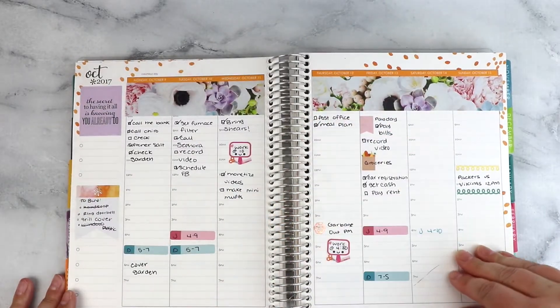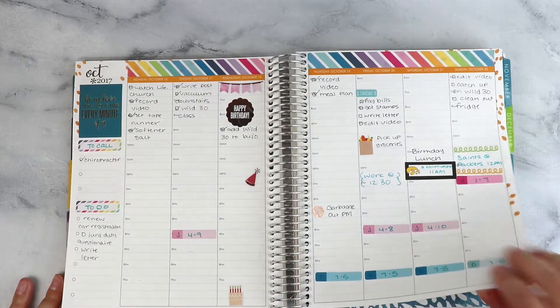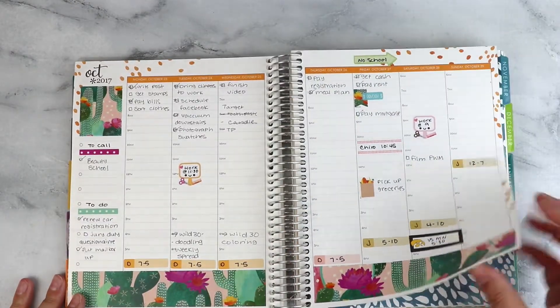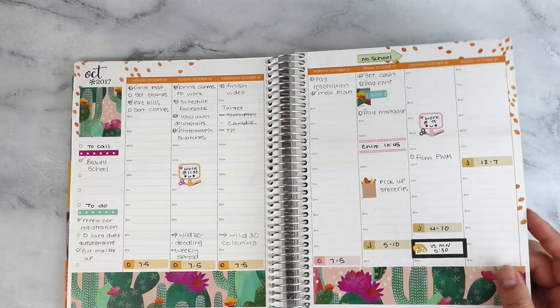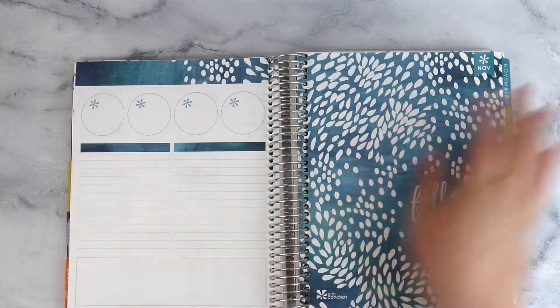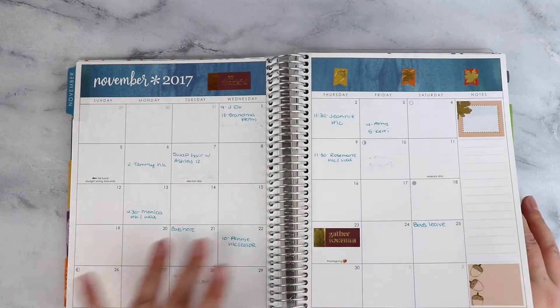I was still working at this point. This is an Erin Condren sticker sheet, Planner Kate, Erin Condren. You can see not a lot has really changed here, and this is kind of still how I plan — just a lot of pen with some stickers. November: I'm still keeping track of appointments here.